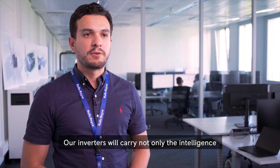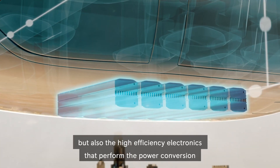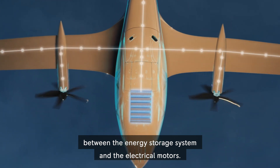Our inverters will carry not only the intelligence to control and monitor the propulsion system, but also the high-efficiency electronics that perform the power conversion between the energy storage system and the electrical motors.